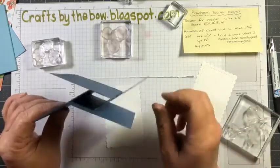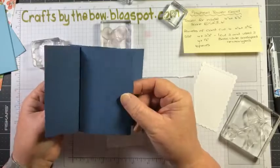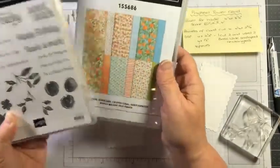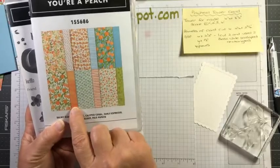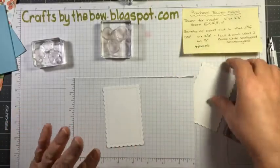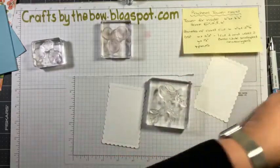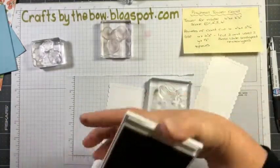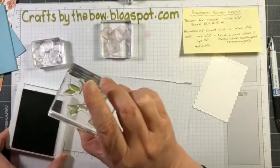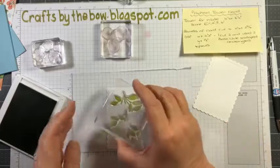Hi Laurie, you found us! I'm making a pinwheel tower card using my Sweet as a Peach stamp set and the You're a Peach designer series paper. All I've done so far is cut all my pieces and I'm just about to stamp. I'm going to use old olive for the leaves.